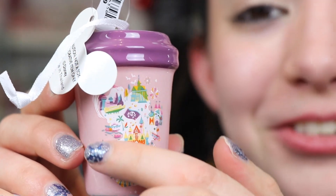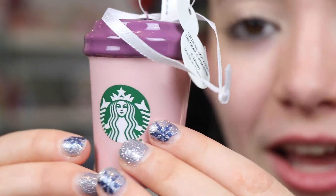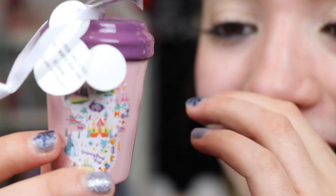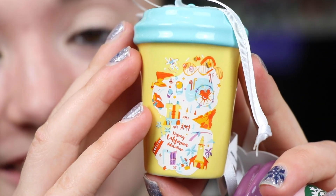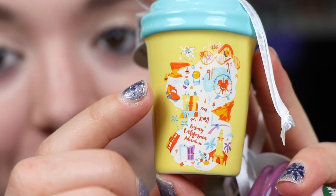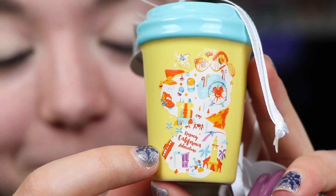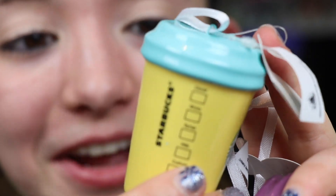I'll just stare at these for so long, looking at all the little hidden details. We have the Starbucks logos and little info. This is the Disneyland one and then we have the DCA one — I love the colors they chose, so bright and colorful with little Cars Land and the pier. I'm going to put these on my desk right now. So many cutesy things to display for the parks.